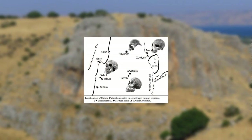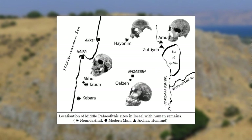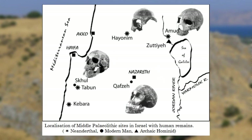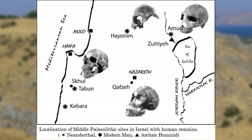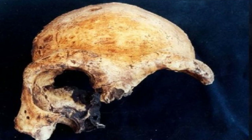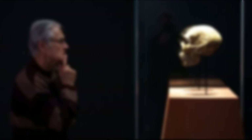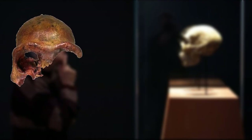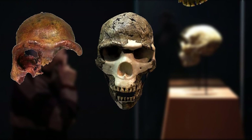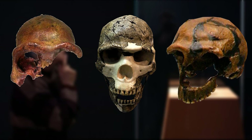It was the first paleontological excavation in the region, and Torvil Petra discovered that the cave housed a skull known today as the Galilee skull or Galilee Man. The skull was the first fossilized archaic human found in Western Asia, together with remains found at Skhul and the Wadi el Mughara caves. This find was classified in 1939.